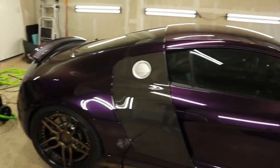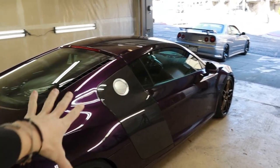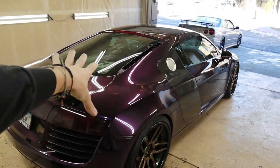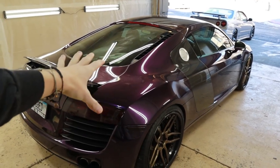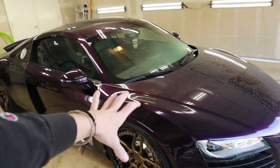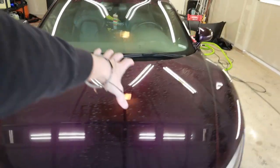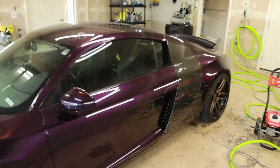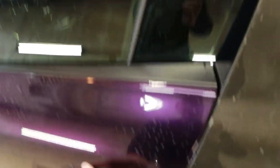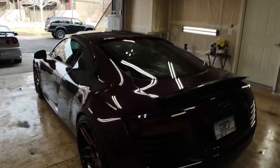Guys, downstairs I have a really special car to detail today. It's an Audi R8 gated manual — this thing is sick. I've got the R34 in the background too; it's an insane shot. We're only doing a maintenance wash on this today: wheels, tires, inside, and outside. I cannot believe I'm actually detailing this right now. Check out the inside — it's a full gated manual. What do you guys think, R8 or R34?